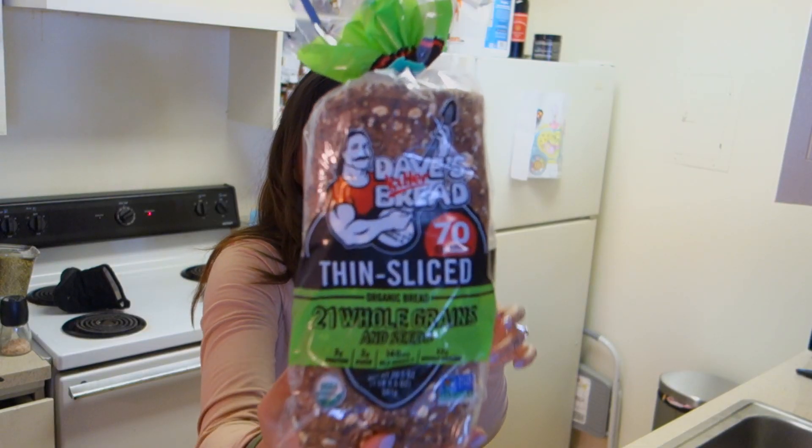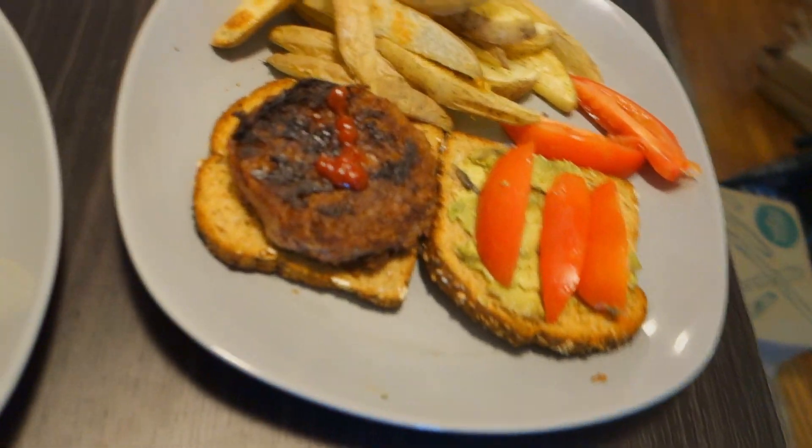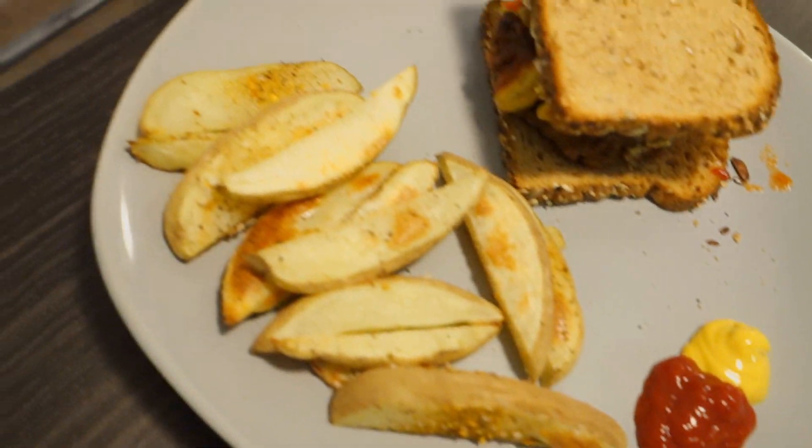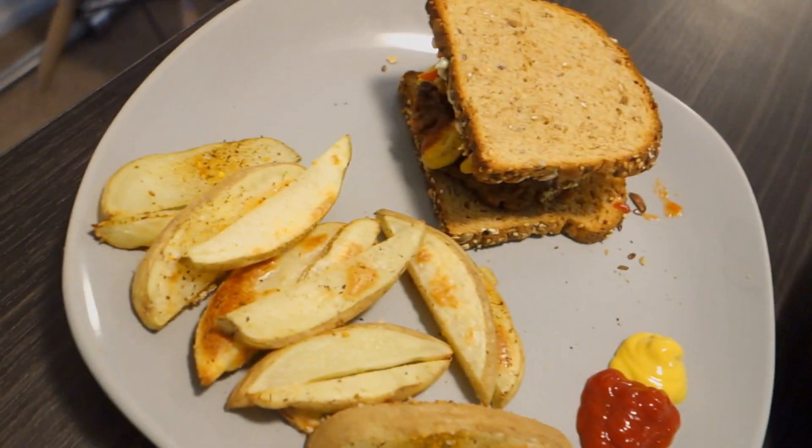We're gonna use these, my all-time favorite. Delicious. No animals were harmed in the making of this. You were saying delicious, but I don't see the camera going for that.